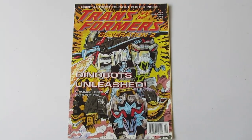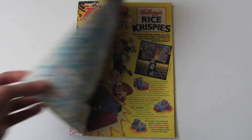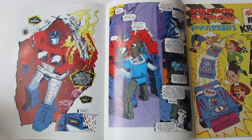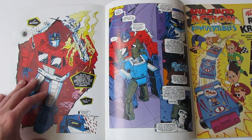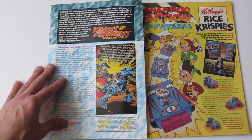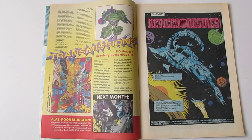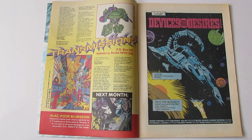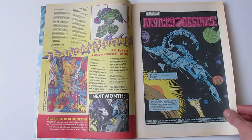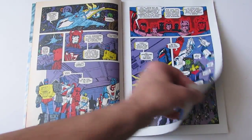Here we have issue 3 — Dinobots Unleashed. I do like this artwork; there was some quite cool artwork in the American Generation 2 comics. This time the fold-out at the front actually starts the story. So it was only the first two issues that had the UK original stuff. I do love UK original Transformers stories — there's something very nostalgic about it as a fan of the original Marvel UK stories. They've done it for most UK comics: the Armada comic, the 2007 movie-verse comic, and the Robots in Disguise have all had at least one UK original strip. The letters page is there, and now we're on to the American reprinted stuff.